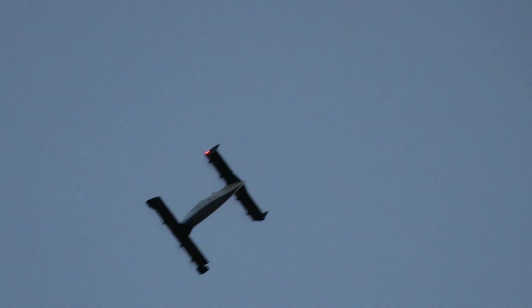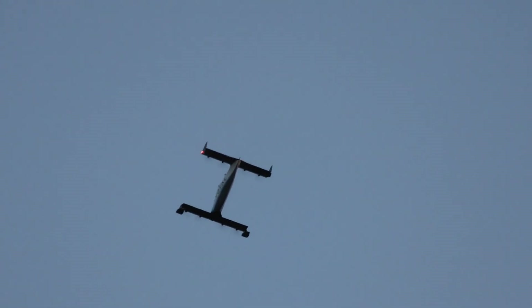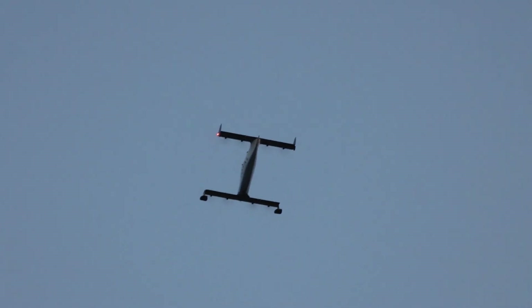Tina coming back in over the field from the right out to the west. We're expecting her to demonstrate a figure eight maneuver here, showing you some of the current capabilities in this aircraft.